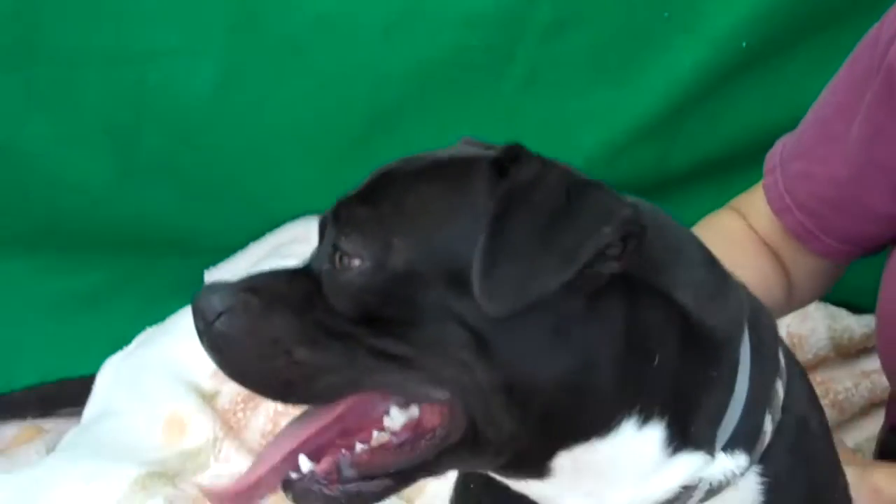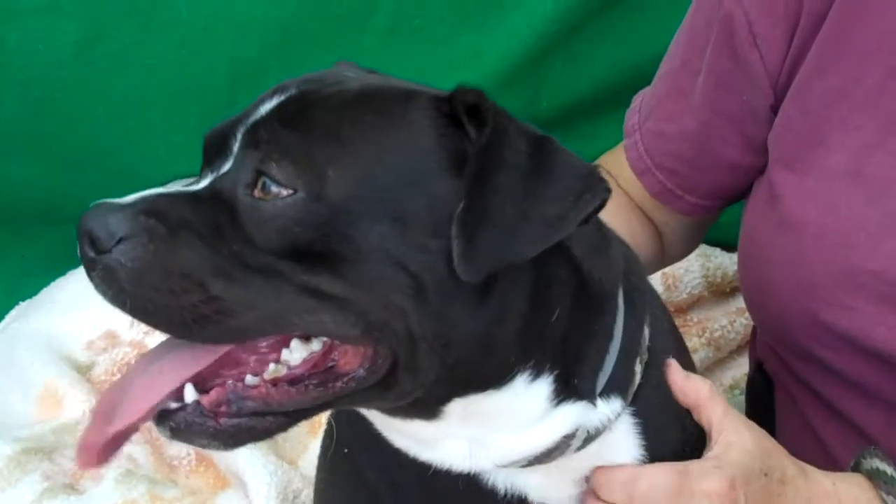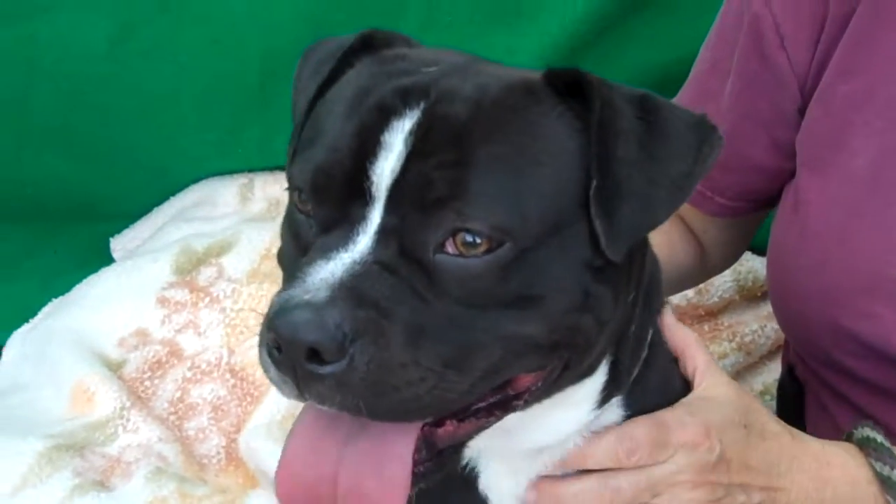He only weighs 37 pounds, so he's kind of small for a pitty, but he's got a wonderful face. There's something kind of unique about his little pit bull face — he's got a different look about him. He looks like he might have a little bit of boxer or bulldog in there or something like that.